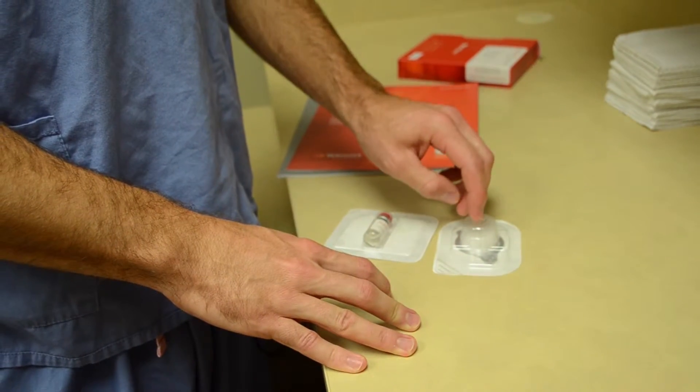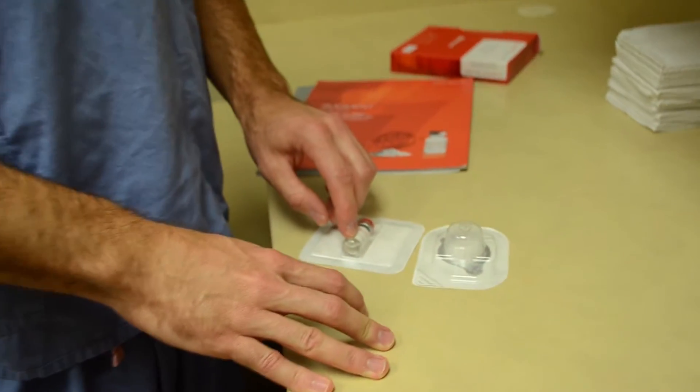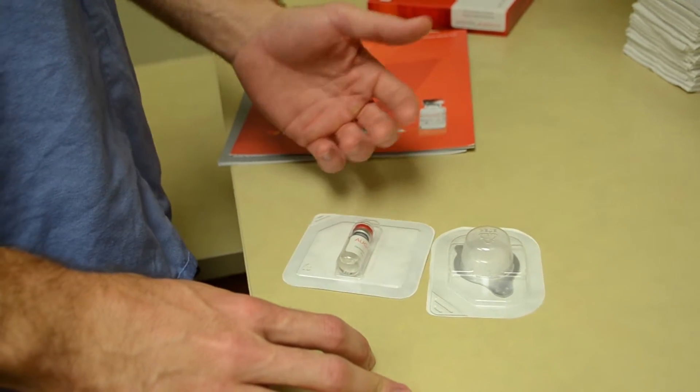It comes in almost like a powdered form. You mix it with two parts. So one kind of serves as almost like a scaffolding where the new cells can grow in and then incorporate and become solid bones.